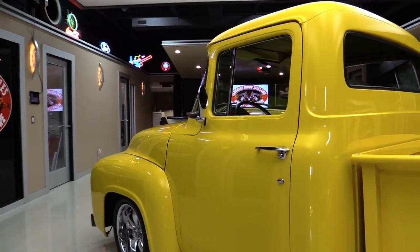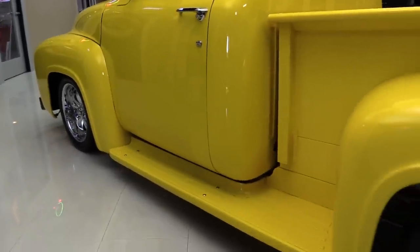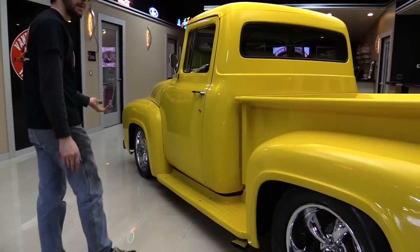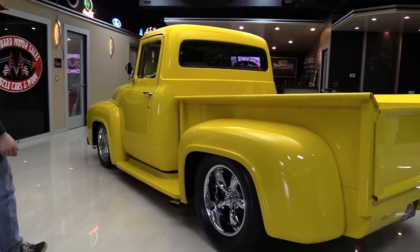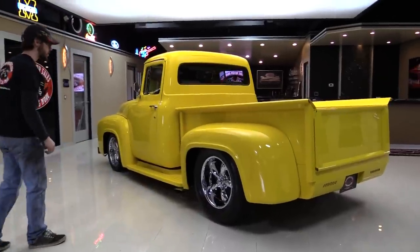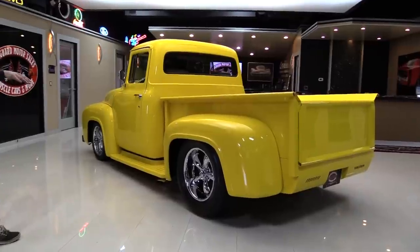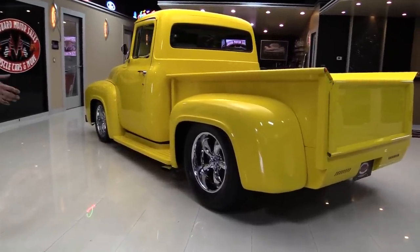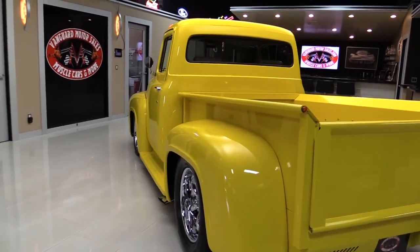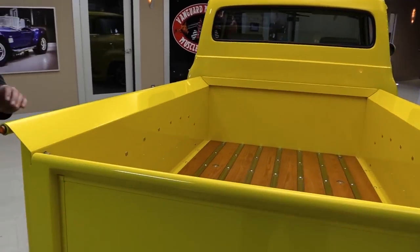Looking at the steps or running boards on the truck, they've maintained a pretty decent paint job — doesn't look like people have been stepping on it with big greasy boots. It does have side pipes on the truck, disc brakes in the rear, disc brakes in the front. You've got BF Goodrich tires — big fat meats in the back and a little bit smaller in the front to give you that rake.